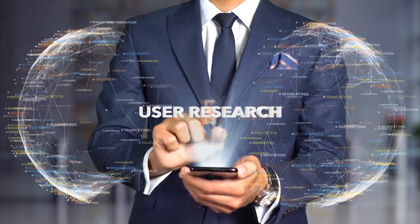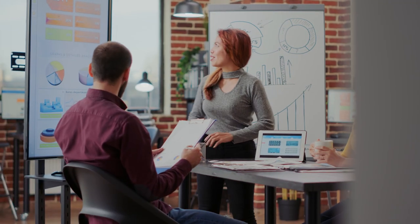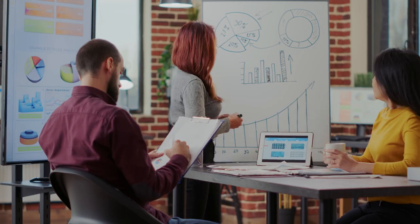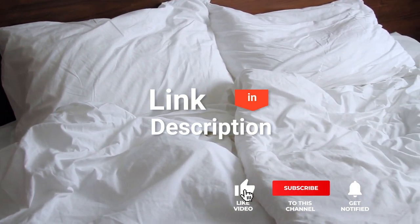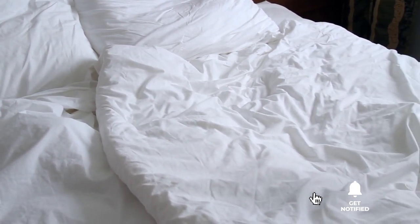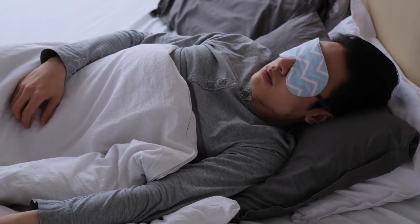We made this list based on our own opinions, research, and customer reviews. We've considered their quality, features, and values when narrowing down the best choices possible. If you want more information and updated pricing on the products mentioned, be sure to check the links in the description box below. So, here are the top 5 best down comforters.